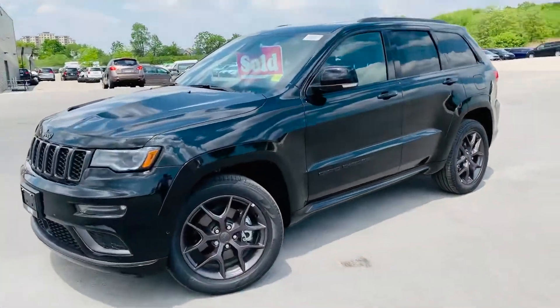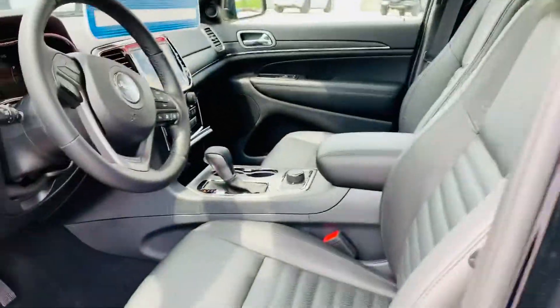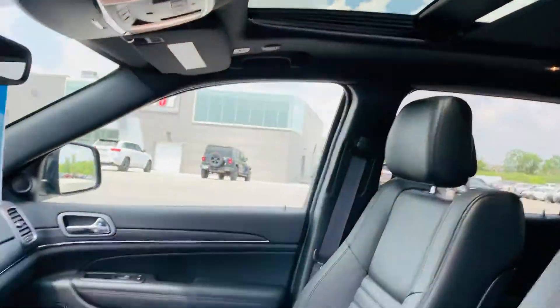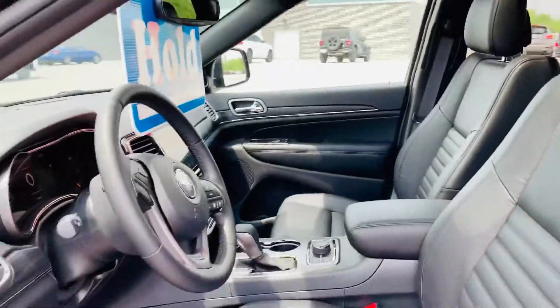I'll just quickly show you the interior. We got the full leather package, which is great in the Limited X. You also got the panoramic roof, the 8.4 Uconnect system, navigation, heated seats, and remote start.